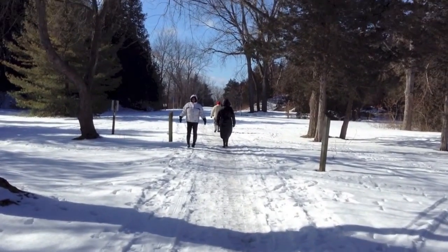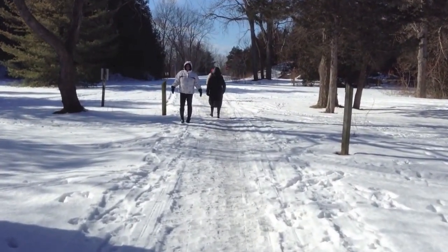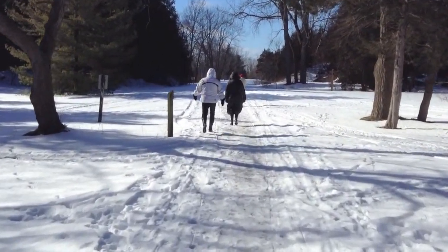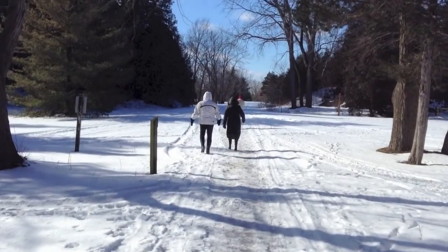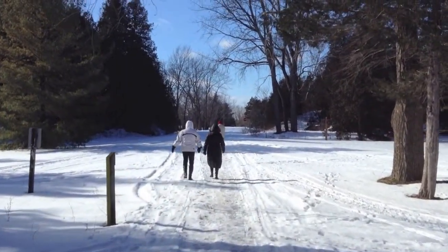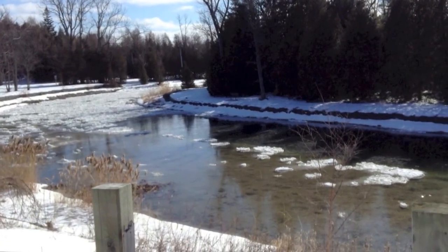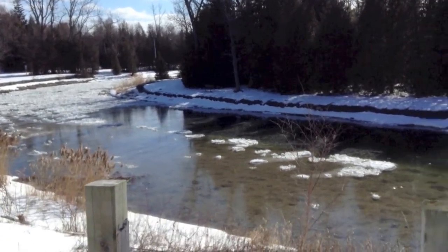One of the first things you'll notice walking through the park is that there are snowmobile trails. This is a very popular snowmobiling site, provided winter brings enough snow to do it. This is the channel from the East River into Lake Ontario.